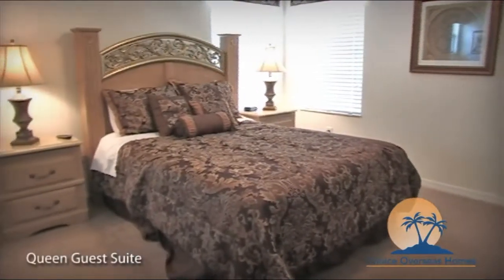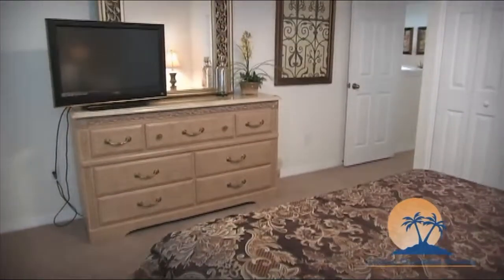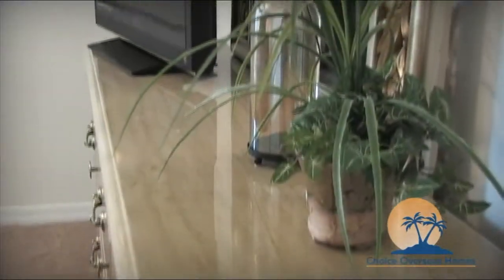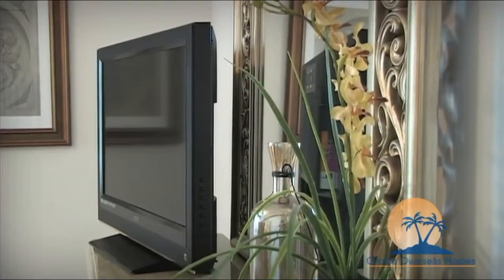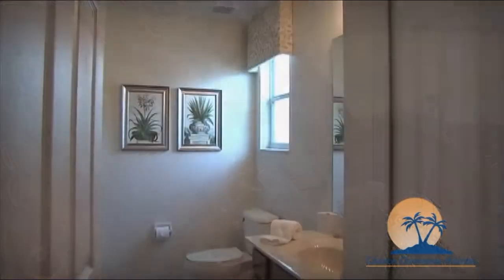Last, but by no means least, you'll find a spacious guest suite. This room offers a queen-size bed, a flat-screen cable TV, and another private all-suite bathroom, making this home ideal for those looking to travel with more than one family.